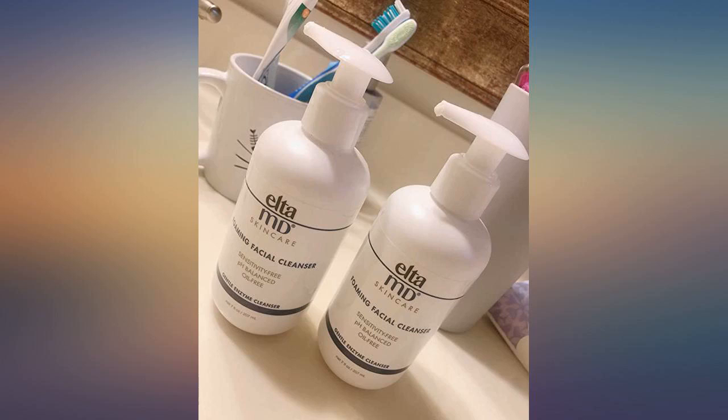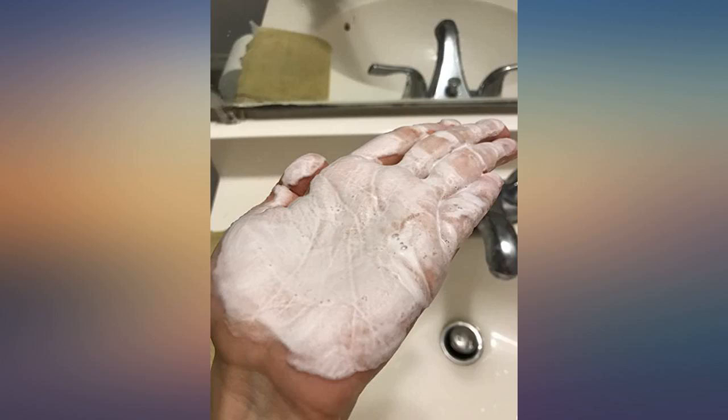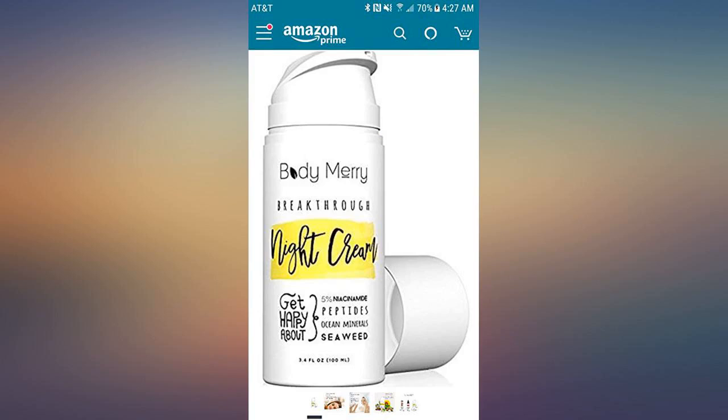This is a great product. I was given samples from a spa for my 15-year-old daughter to use. It cleans very well, it spreads evenly over your face, it doesn't take a lot to use, and the foam is wonderful.